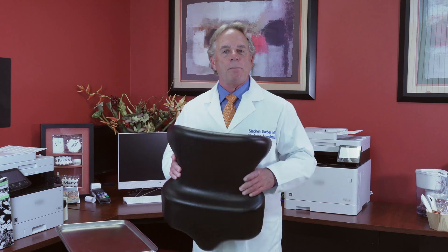Hi, I'm Dr. Steven Garber. I'm an obstetric anesthesiologist that practices in Orange County, California. I've been in practice over 30 years, and today I want to talk to you about an epidural positioning device called the EpiHug.